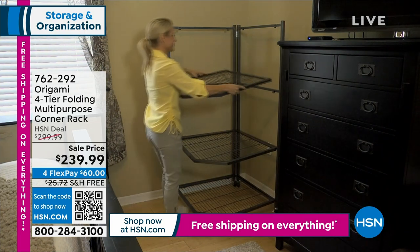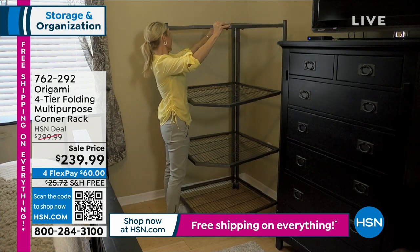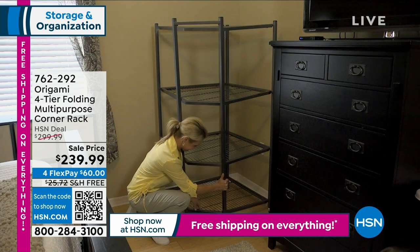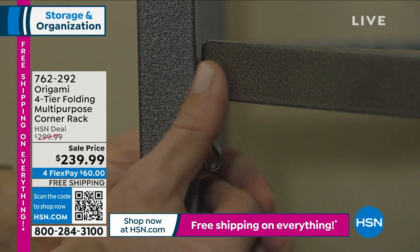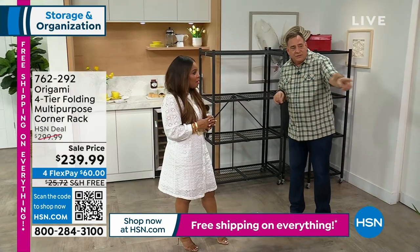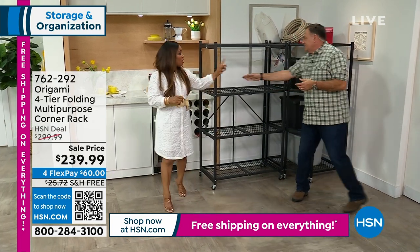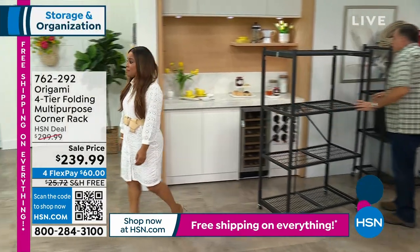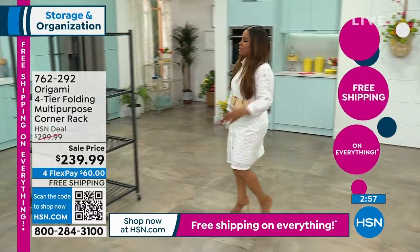Right out of the box these are virtually all assembled — they unfold. The most difficult part is adding the wheels, which is easy peasy. The shelves snap into clips. It breaks down to six pieces: one back piece that's hinged, four individual shelves, and the front piece. No tools — they just snap together.